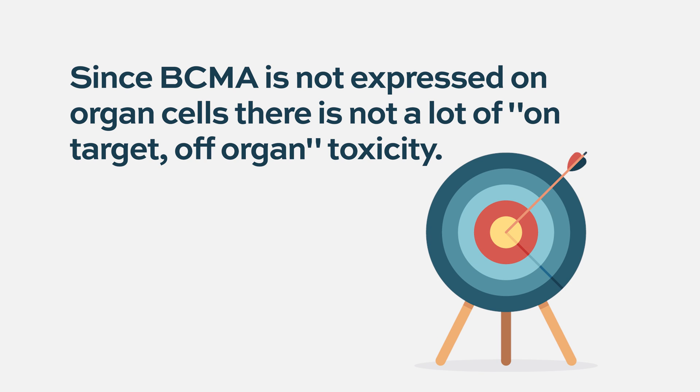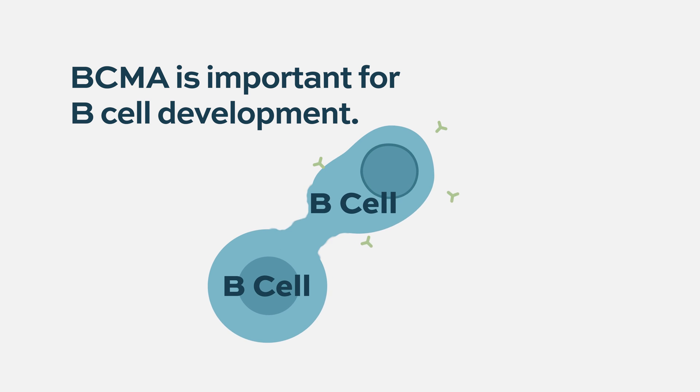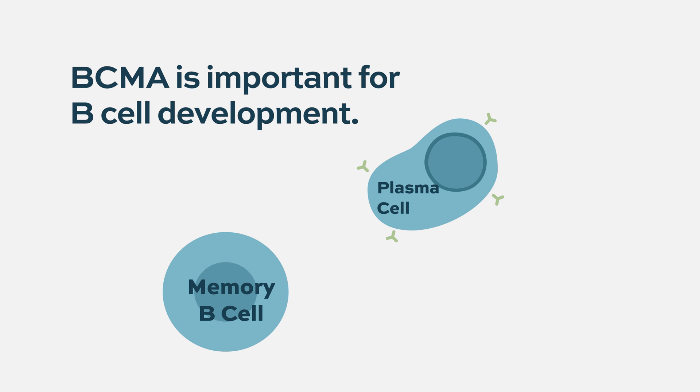We want a target that's not going to cause a lot of damage, and BCMA is a great target because of that. We don't get a lot of what we call on-target, off-organ toxicity — meaning there's no BCMA expressed in the liver, heart, or lungs. What BCMA does is it really leads to the growth of myeloma cells, so you're shutting off that signal that allows the cancer to grow and divide and cause damage to the body. It's a target that works well in how BCMA functions to drive cancer and doesn't cause a lot of unexpected side effects.